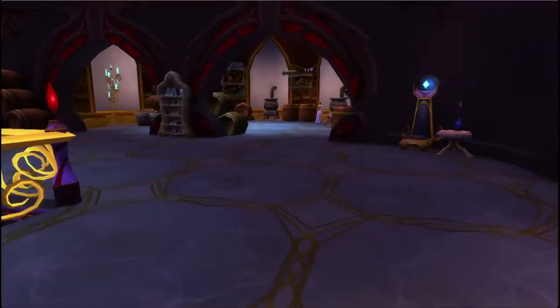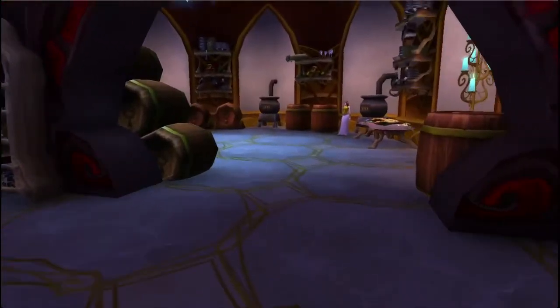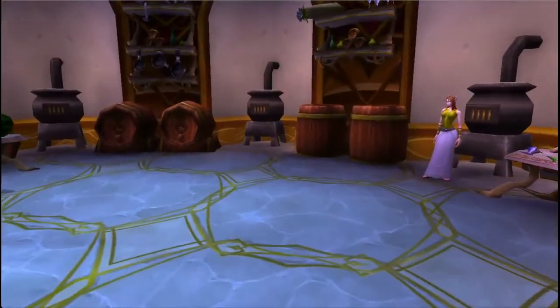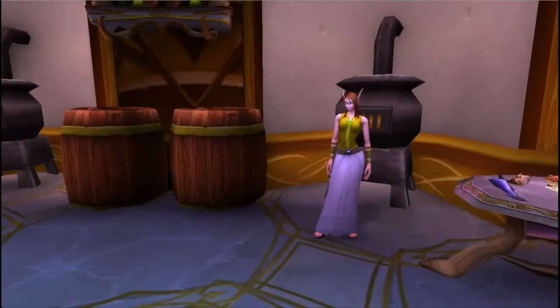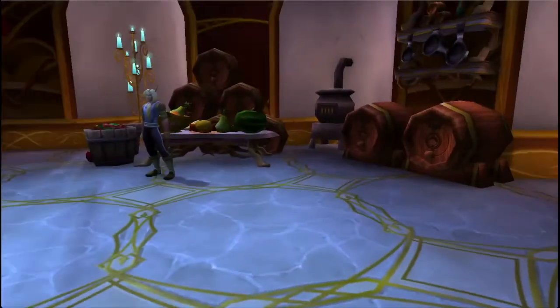This is the kitchen up here, and there's a cook in here. She's kind of cute too — she's the cooking trainer. First of all, the size of the stoves are gargantuan.